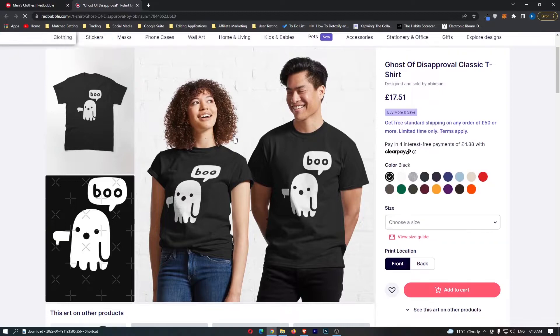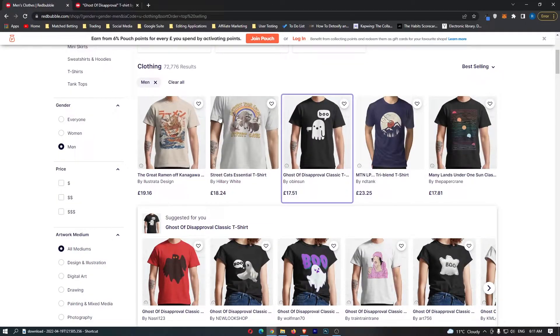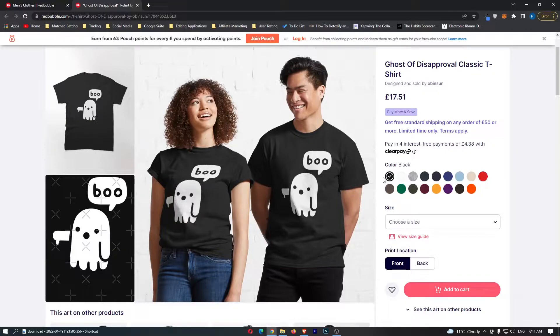This is more like it — this is the type of content you should try and create. You'll probably be shocked to hear that this t-shirt has made well over $100,000. It's literally as simple as a ghost saying 'boo' with its thumb down. This is the third highest best-selling shirt on Redbubble, which people would think is crazy for how simple it is. The ghost is cute, very simple, and it appeals to a wide audience of people.